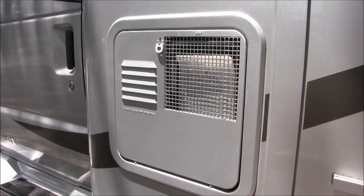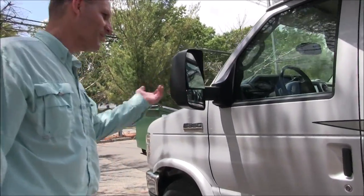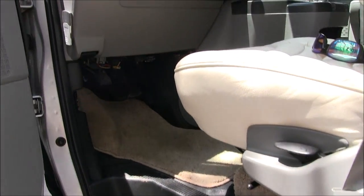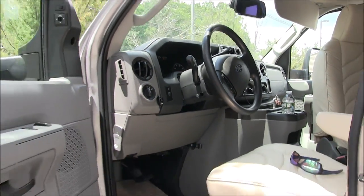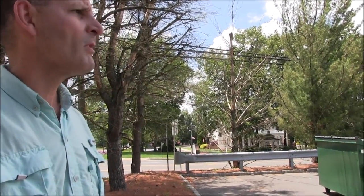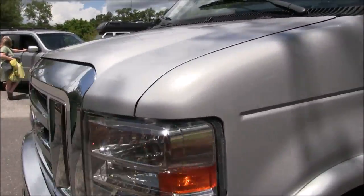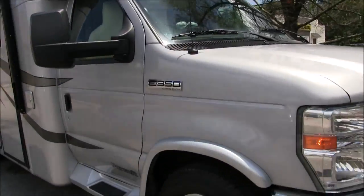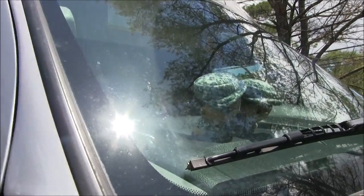Water heater — I think it's six gallon, LP water heater of course. You've got the power mirrors. The cab is built on a Ford E350 chassis with a 6.8-liter V10, and it seems to have plenty of power so far. We've got our two little military mini-me's that travel with us on most of our trips, if we remember them.